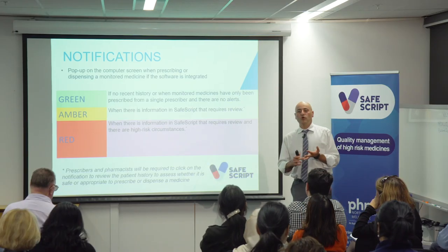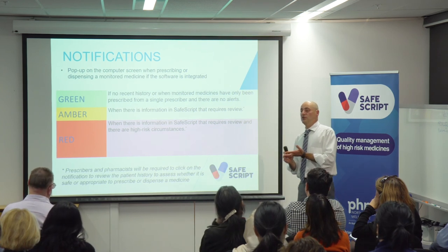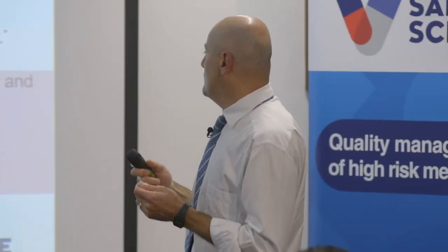If you get either an amber or a red notification, come April next year when this is mandatory, you must go into SafeScript and check why that notification came up, review the history, and then make your decision as to whether it's still appropriate. The amber is less hazardous than the red. For opioid drugs, SafeScript converts them into a morphine equivalent dose — if that morphine equivalent dose falls between 50 and 100 milligrams per day on average over the past 90 days, it gives an amber alert. If it's over 100 milligrams, it gives a red alert.